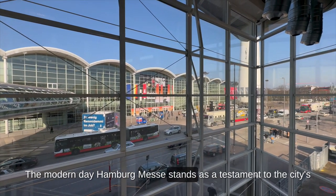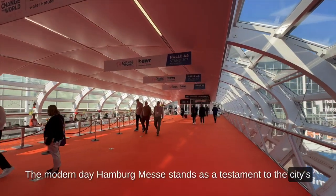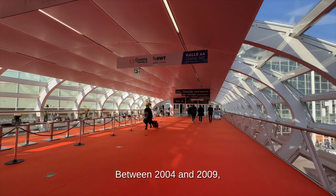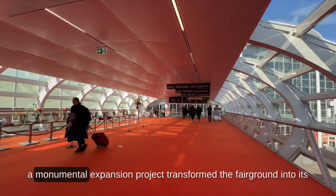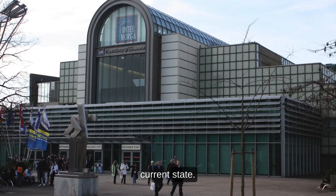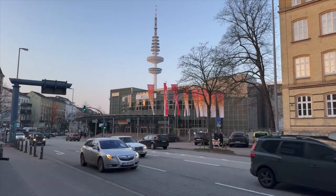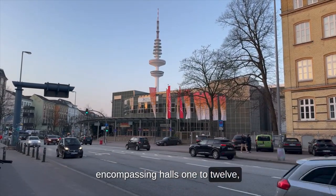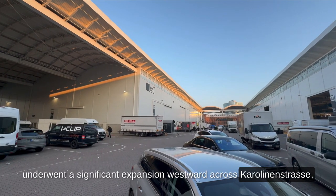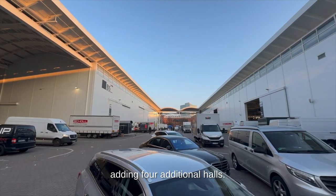The modern-day Hamburg Messe stands as a testament to the city's commitment to progress and innovation. Between 2004 and 2009, a monumental expansion project transformed the fairground into its current state. The original site, encompassing Halls 1 to 12, underwent a significant expansion westward across Karolinenstrasse, adding four additional halls.